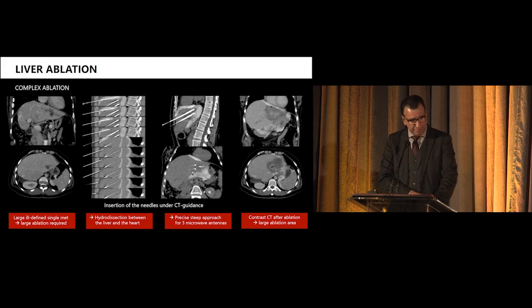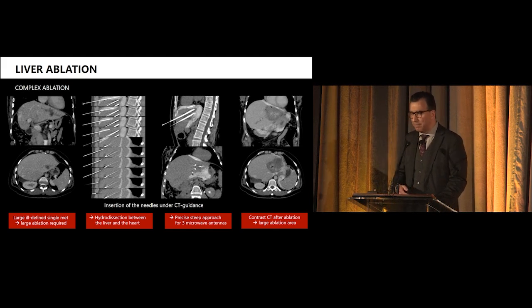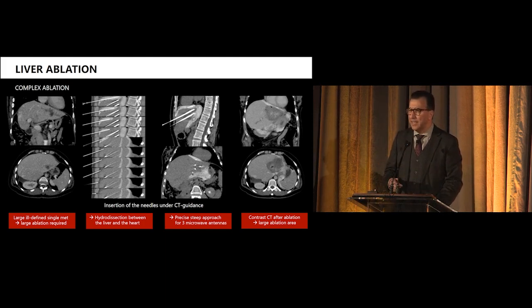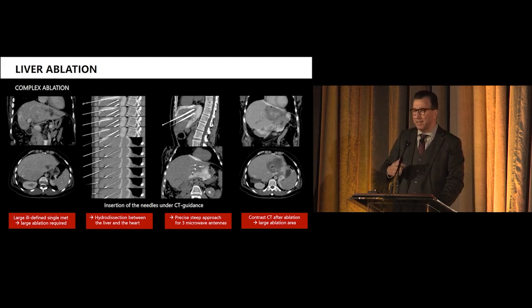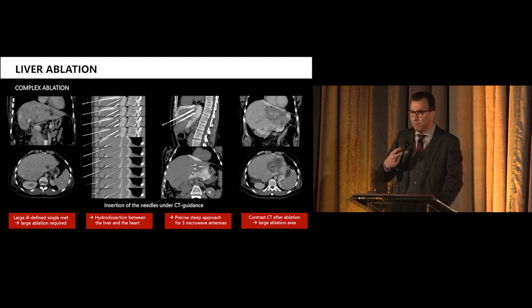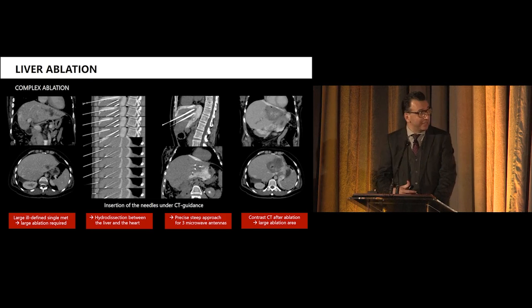Look at a procedure like this — a juxtacardiac liver ablation with a very infiltrative tumor. When you have such an aggressive tumor with hazy borders, the ablation should be large if you don't want recurrence. The problem is the heart is directly in your way — if you do a blind ablation, you will make a hole in the heart and the patient will die. For such a procedure, you need a lot of scans, done in 0.3 seconds. You obtain a volume of four centimeters very quickly, see exactly your instrument, confirm your dissection is protecting the heart, then place your probes and do a large ablation with full confidence.